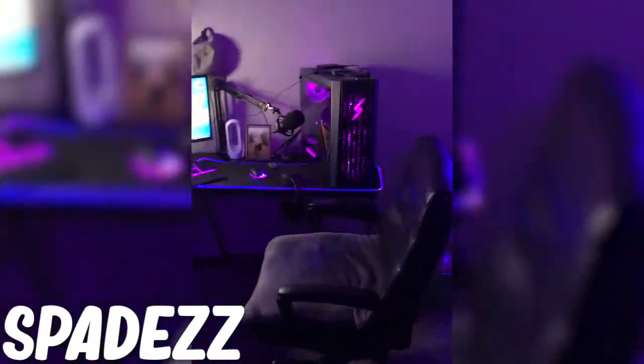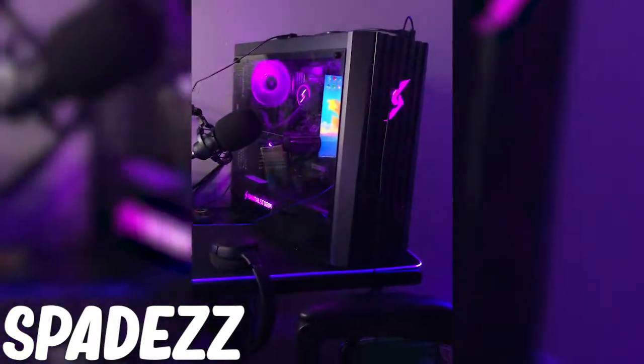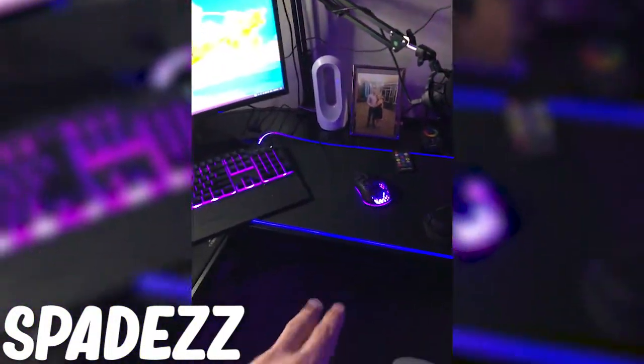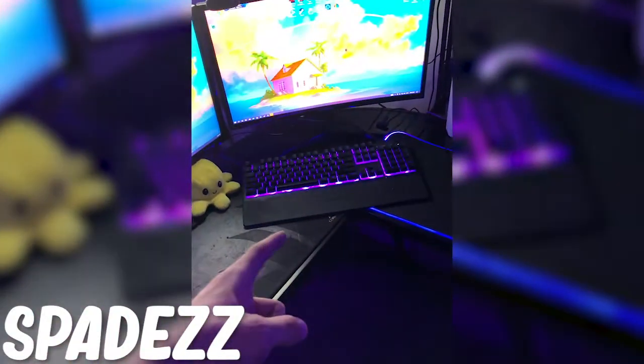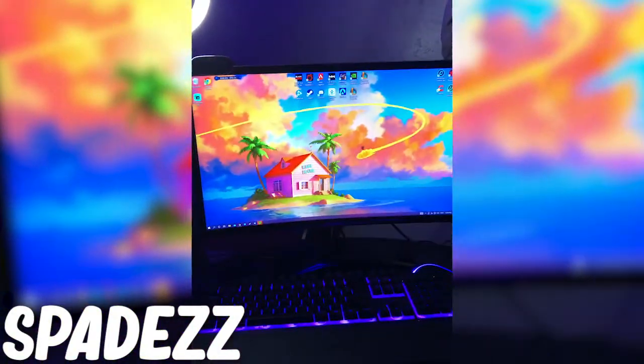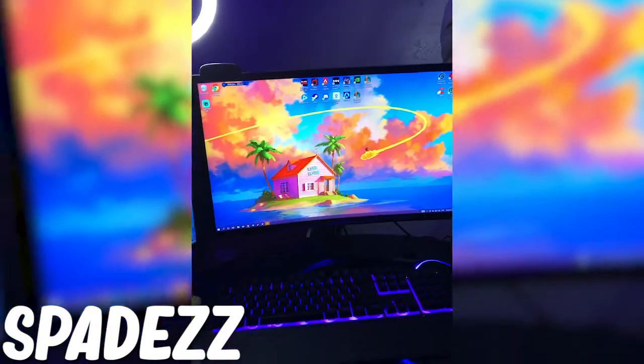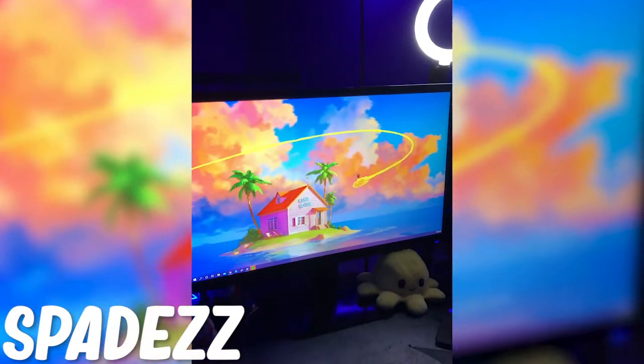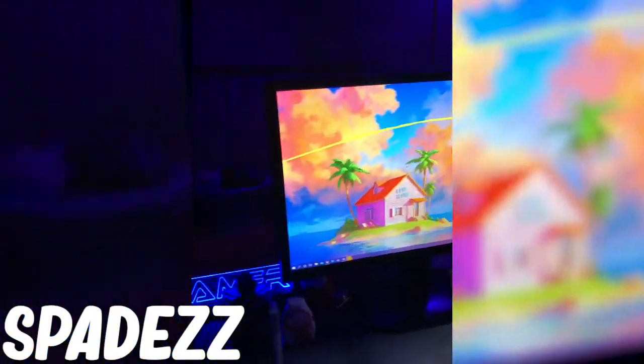Hello, this is Arcane Spades and this is my setup video. I have a Digital Storm pre-built PC with an RTX 3060 Ti in it. I have the SteelSeries headset, SteelSeries mouse pad, SteelSeries mouse and keyboard. My main monitor is a Samsung 27-inch curved at 144Hz, and then I also have an Acer monitor that's just 60Hz. And that's the rest of the setup.